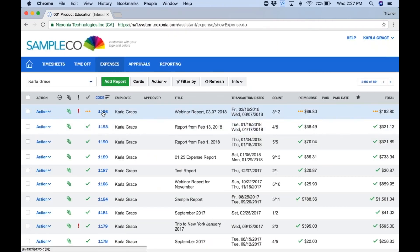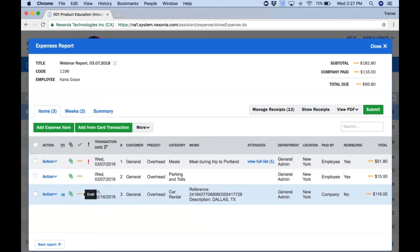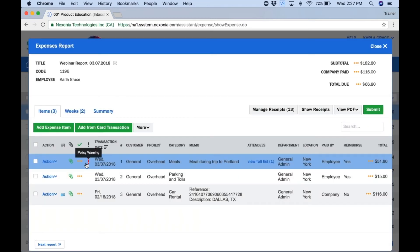Opening up Carla's expense report, here are a number of items that are in draft — works in progress. We see a policy warning on this meal expense. If you click on the flag, you'll see why that flag came up or what rule is being broken. It's because we've gone over the limit — the limit for meals is $50, but this particular expense is $51.80. As the submitter, I can still submit this for approval — I may want to explain in the memo field why I went over that limit. Otherwise, this item will get flagged to the attention of the approvers so they know to take a deeper dive into the item.